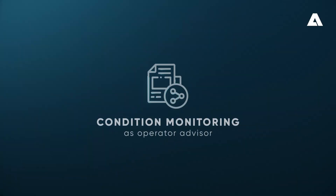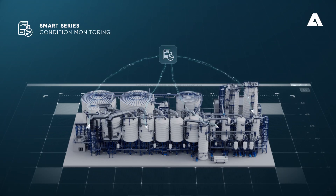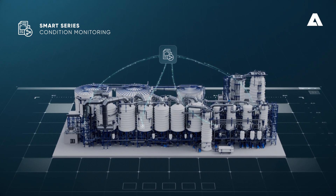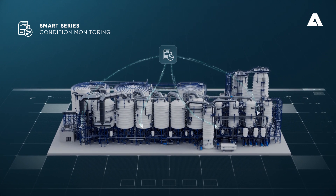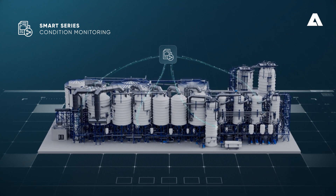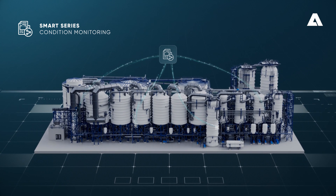Condition Monitoring as Operator Advisor. Smart Process Diagnostics for optimizing and monitoring the evaporation process is based on new data from intelligent measurements, analyzers, and continuous background analytics and calculations.